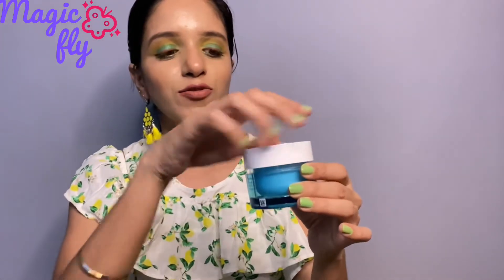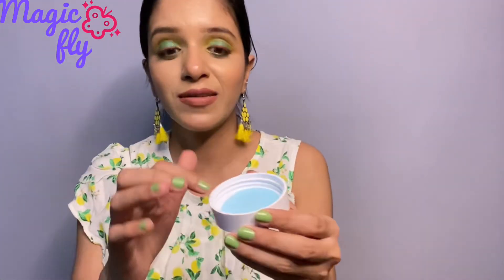Now for the Neutrogena Hydro Boost Water Gel — I'll take just a tiny bit from the cap because this is quite expensive. The major difference I can feel right now is that you need the tiniest quantity of this product. Seriously, I've taken just a pinch of moisturizer and it hydrated my hand very nicely with a nice cooling sensation, whereas I had to take more product from the Ponds one.